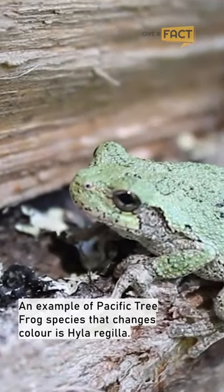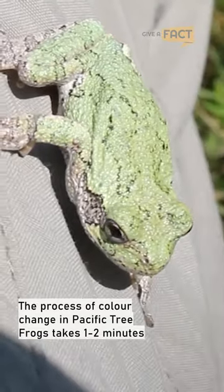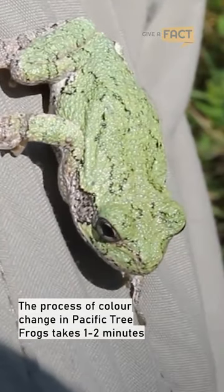An example of a Pacific Tree Frog species that changes color is Hyla regula. The process of color change in Pacific Tree Frogs takes one to two minutes.